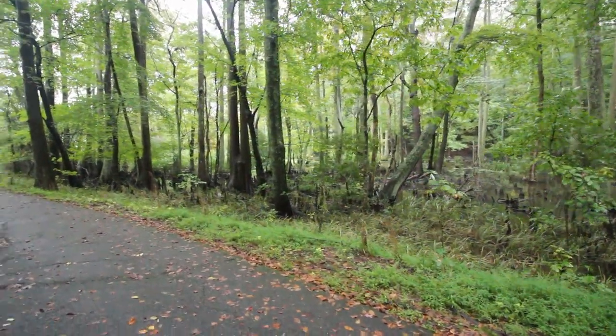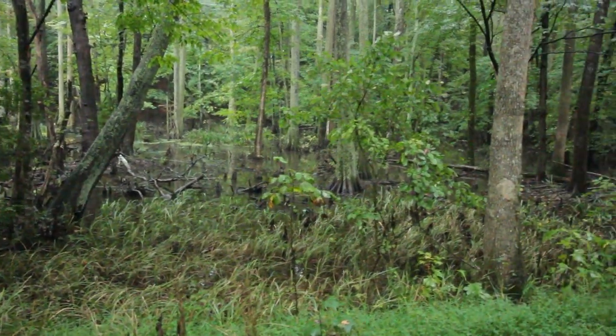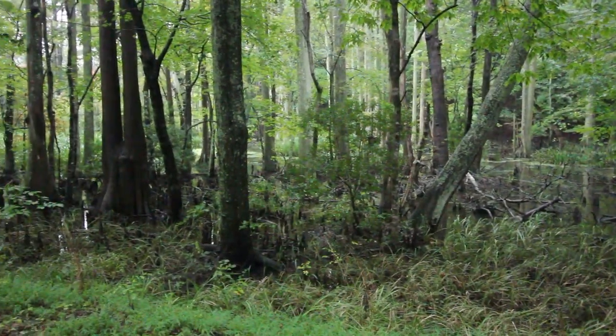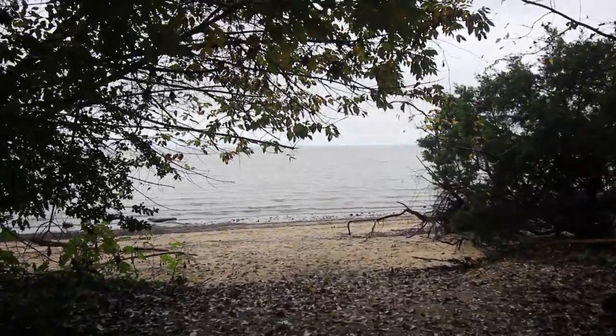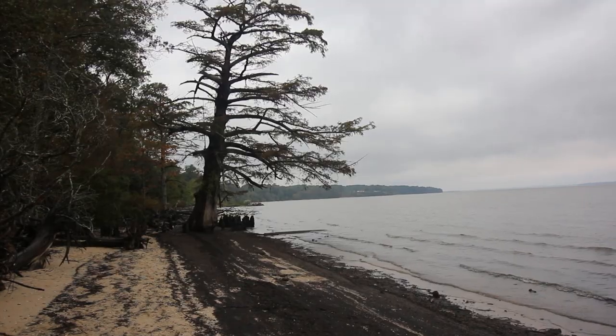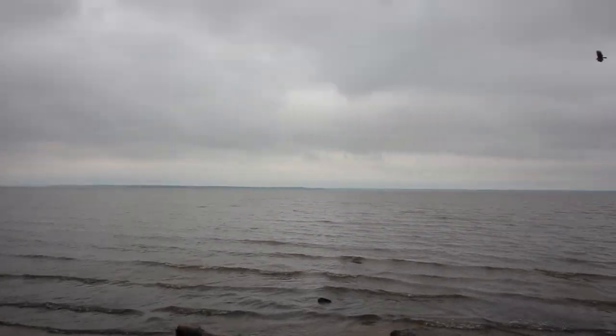Wow, check out the swamp! The swamps are so cool. I like the stumps that pop up out of the water. Wow, the James River.